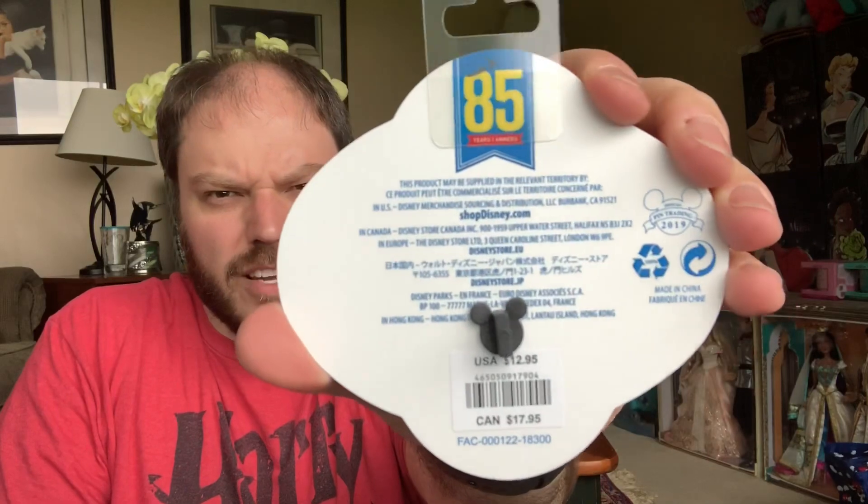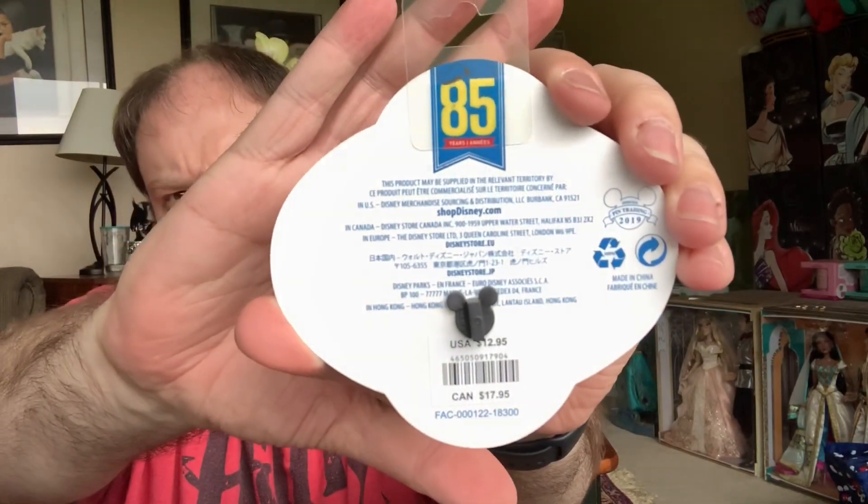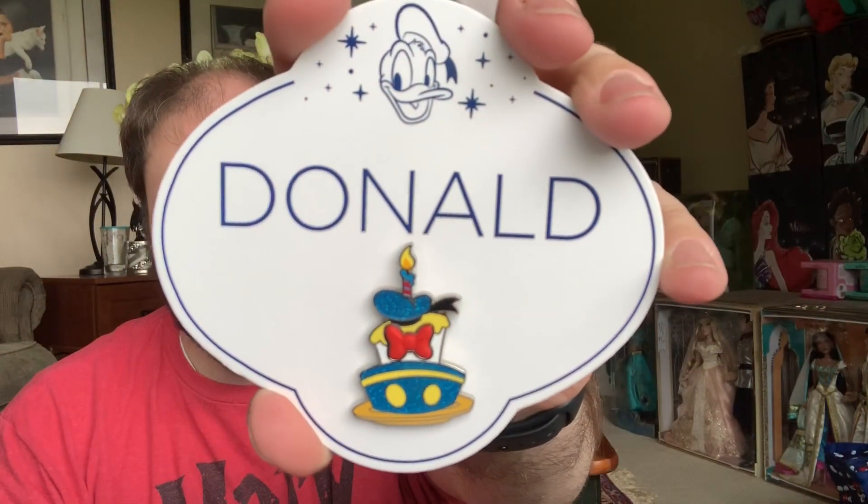So the first one, of course, is the Donald name tag pin — it has a pin right there. I'm going to go ahead and get this out of the plastic so we can get a better look at it. It is on almost like a plastic cardboard back card here. It does, of course, say Donald, and then it has his little face, his little mug up there, which is really fun. On the back, if you'd like to pause and read it, you can. You can see it was $12.95. I don't believe this was limited release or anything.